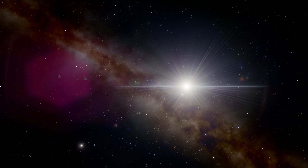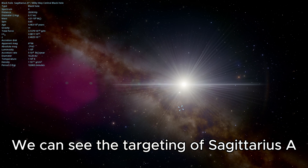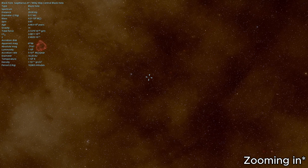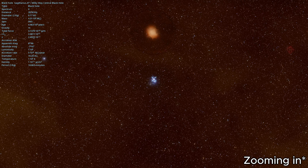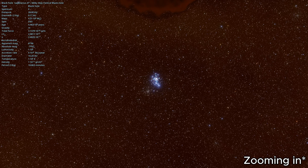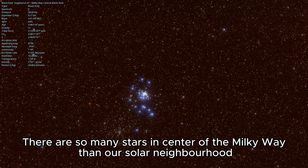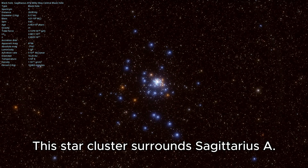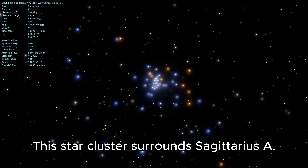We need to locate the center of the Milky Way. We can see the targeting of Sagittarius A. There are so many more stars in the center of the Milky Way than in our solar neighborhood. This star cluster surrounds Sagittarius A.